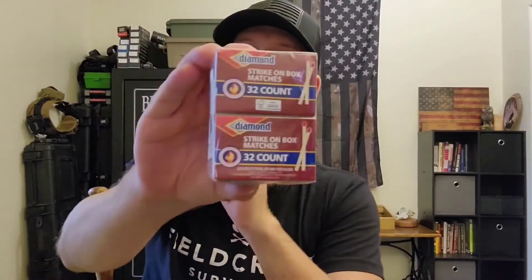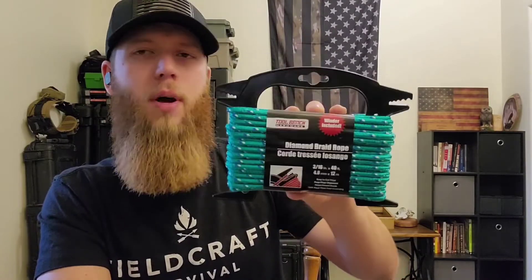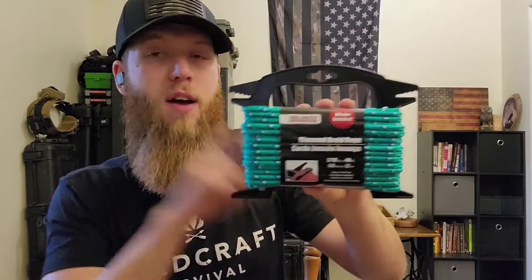Next, matches. I grabbed some matches because I have a propane grill outside, so if the power goes out and I don't have access to my stove, I can use this. Even if the starter goes out on my grill, I still have a way to start that flame. Each box has 32 matches, and I got quite a few boxes — so plenty of chances for fire there.